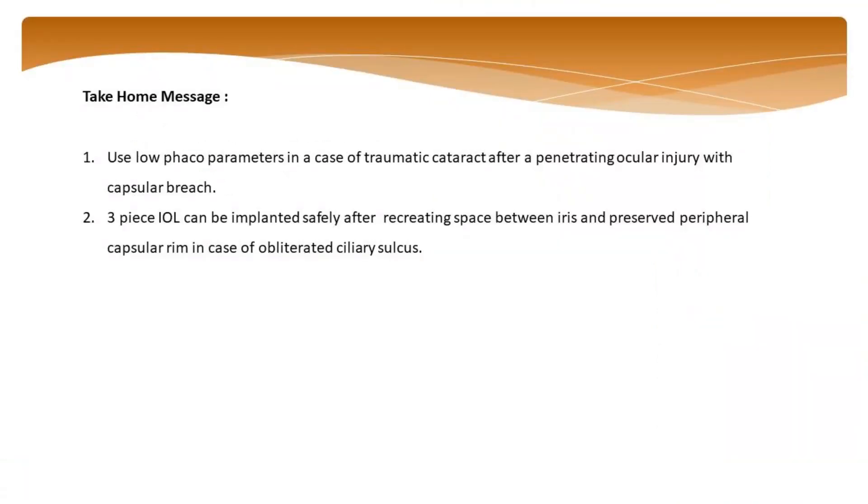Take-home messages: use low phaco parameters in cases of traumatic cataract after a penetrating ocular injury. A 3-piece IOL can be implanted safely in an artificial sulcus in cases of zonular stability with preserved peripheral rim of capsule.